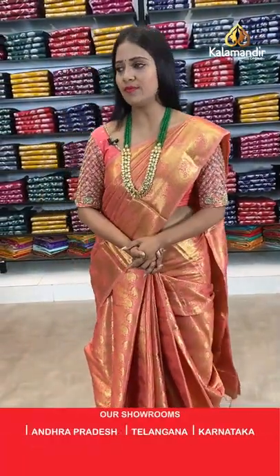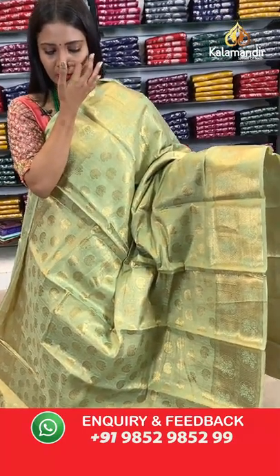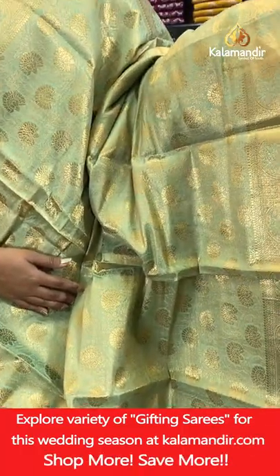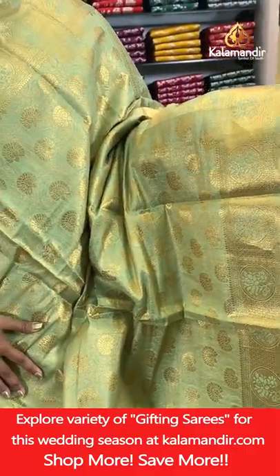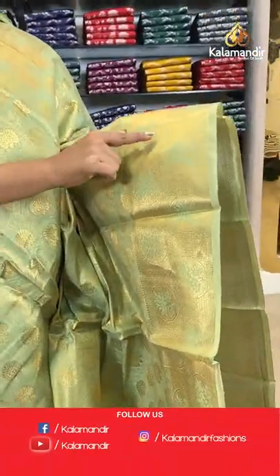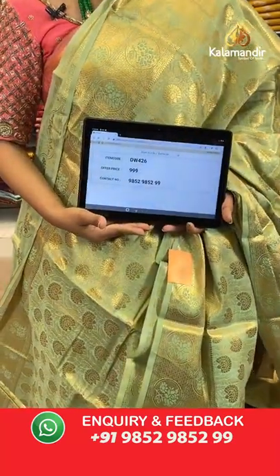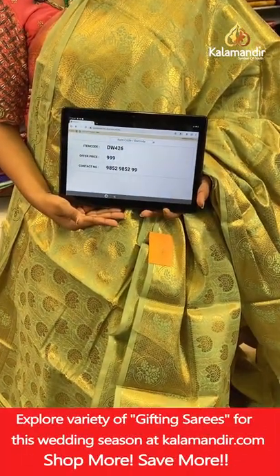In the same pattern, we have a light green colour. Most colours today from Benaresi sarees are very light and pleasant looking — traditional and semi-trendy. All-over body floral brocade design, border with florals in circles and diamond brocade. Pallu and blouse of same colour with floral brocade and border. Saree code DW426, price 999 rupees only.